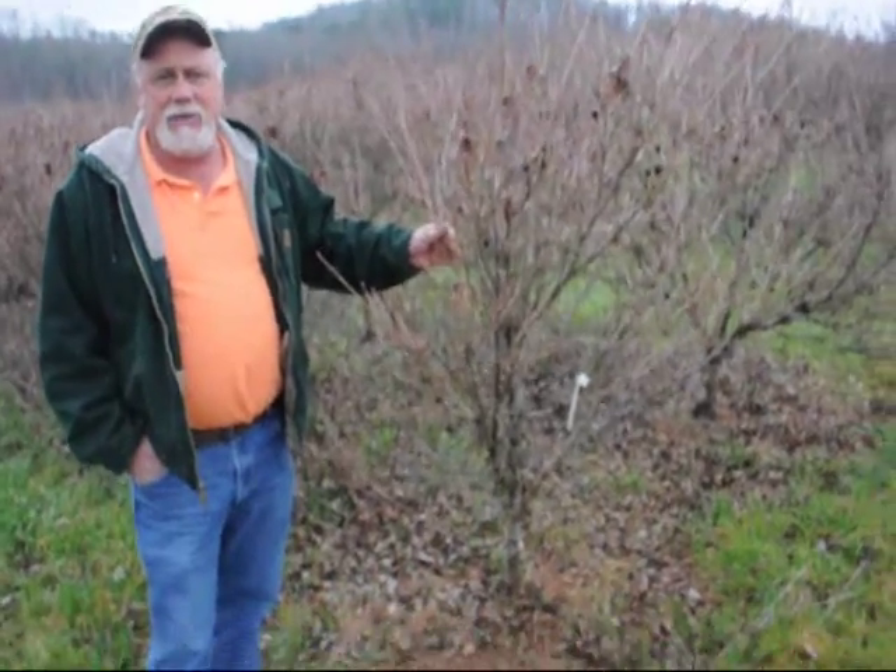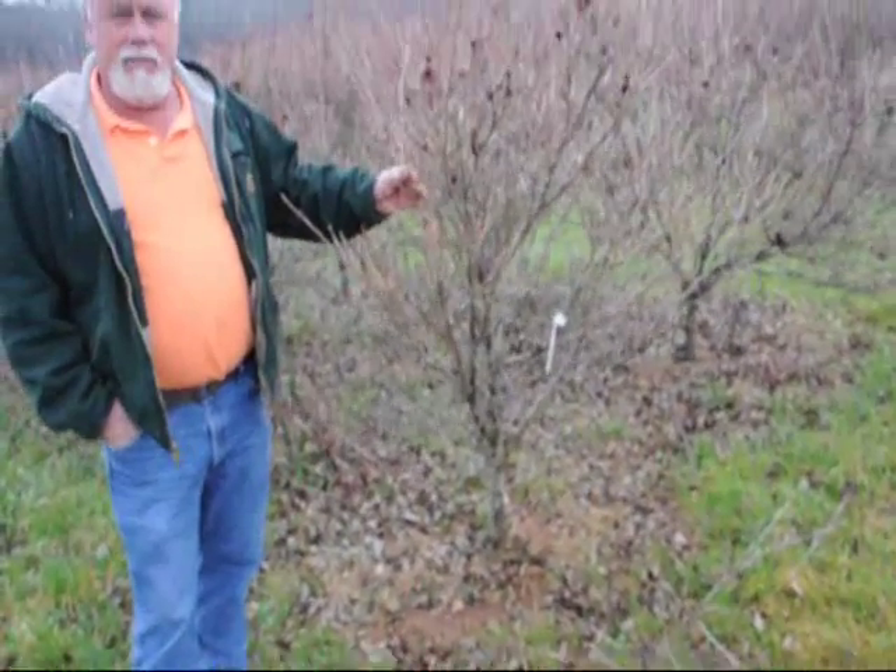This is a block of Milky Way Kousa dogwoods, balled and burlapped, this is 5 to 6 foot, real heavy. They're usually about as wide as they are tall — they grow differently than most any of the other dogwoods.